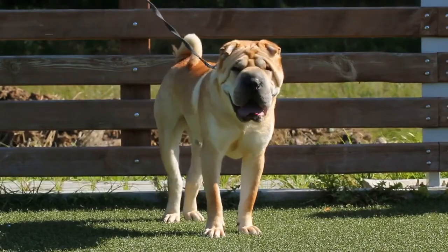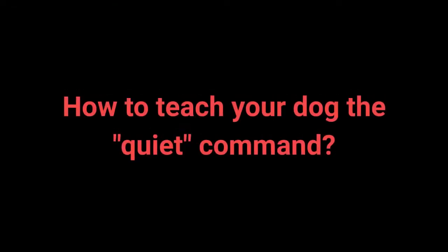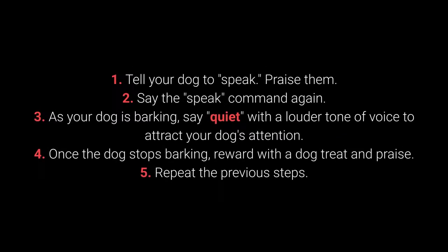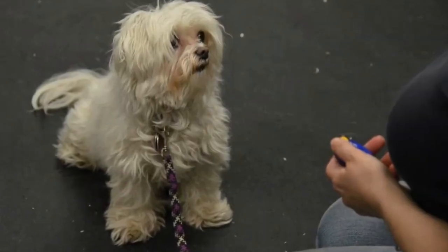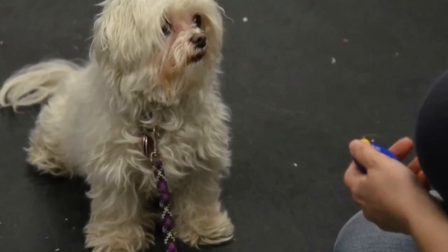Once your dog understands the speak command, you can begin teaching them quiet. How to teach your dog the quiet command? 1. Tell your dog to speak and praise them. 2. Say the speak command again. 3. As your dog is barking, say quiet with a louder tone of voice to attract your dog's attention. 4. Once the dog stops barking, reward with a dog treat and praise. 5. Repeat the previous steps. Change up the number of times you say the speak command before saying quiet to keep the dog motivated.